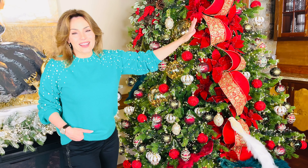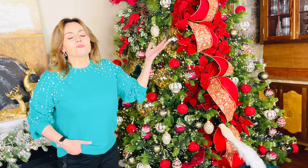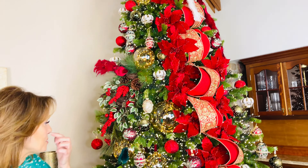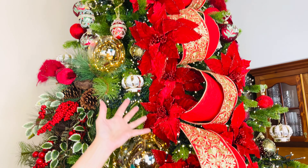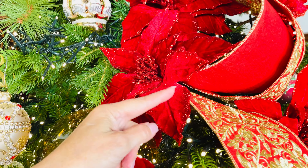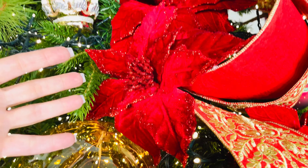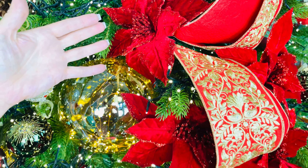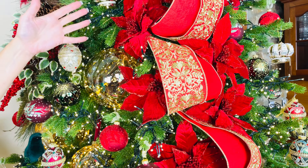If you're looking for the highest-end ribbon, I think you've found it. Then of course the poinsettias — flowers make such a difference in a tree. I couldn't imagine doing a tree without flowers anymore. These are beautiful, big, gorgeous red rich poinsettias. Look at the detail in the leaves, the velvet, the sparkle around the center, all the petals. What's amazing is that when you look at this collection, you get six of these in an order — six! That's amazing.